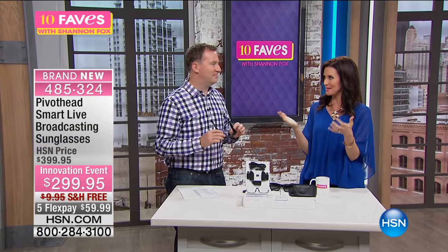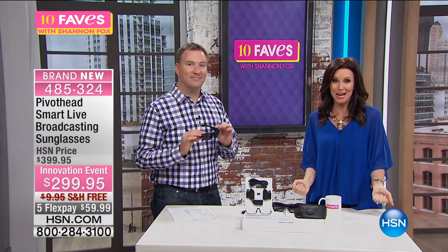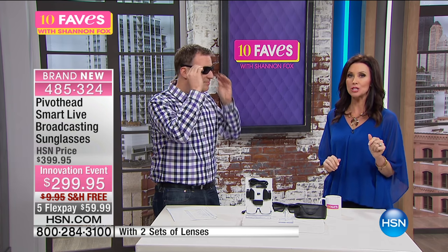This is the day to shop with us. This is another one of our 10 Faves items — my first time seeing it, probably your first time seeing it, because it's brand new. This is the Pivothead Smart Live Broadcasting Sunglasses. $299 — wait until you see what these can do.